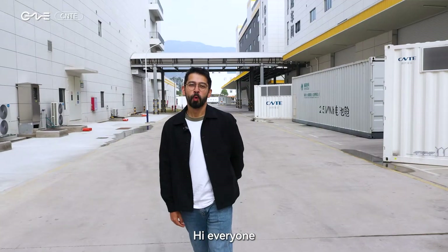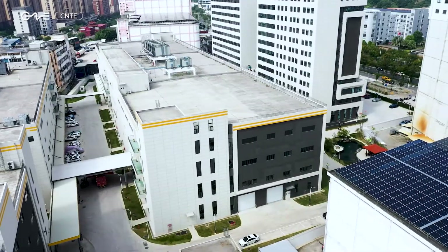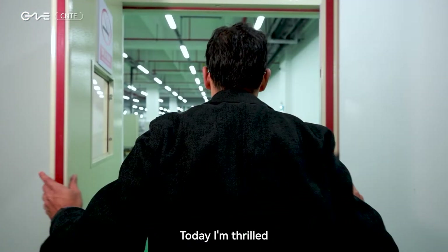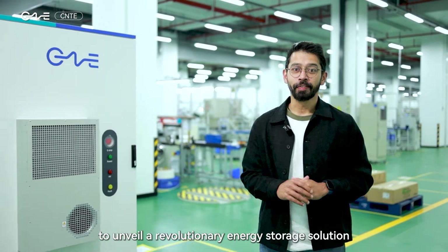Hi everyone, welcome back to the CNTE channel — I'm Abed. Now let's go to the workshop. Today I am thrilled to unveil a revolutionary energy storage solution that's built for tomorrow.